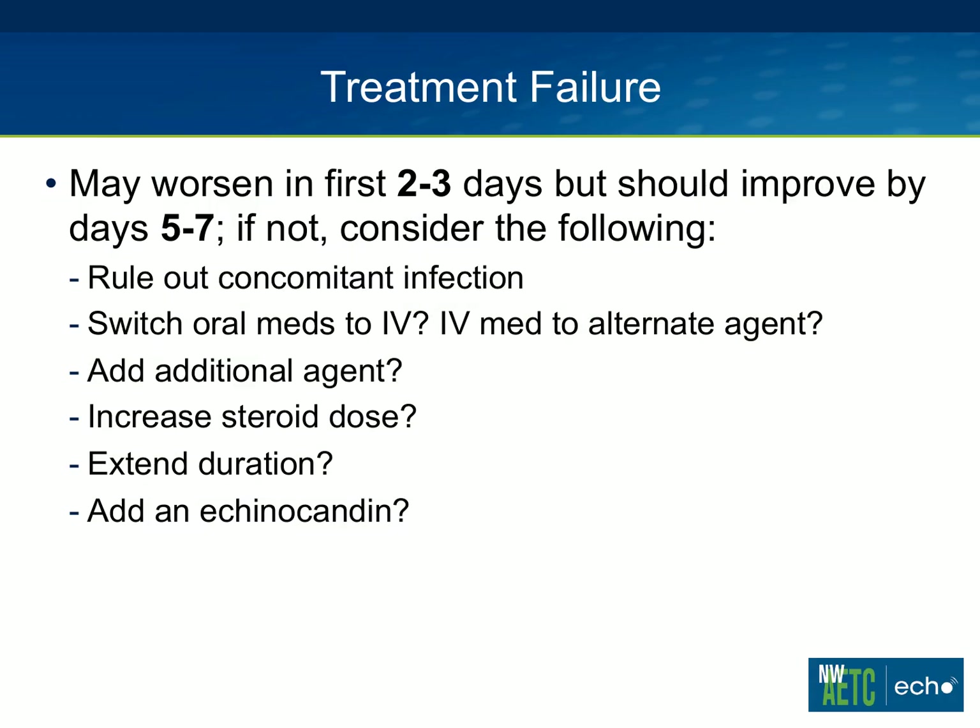In terms of treatment failure, this is a really big question in treating PCP and one for which we don't have a lot of answers. PCP can worsen in the first couple of days after you start treatment — that's one thing corticosteroids help with. It should in general improve by about a week. But if not, we just don't really know what the best strategy is. The definite thing is that concomitant other infections need to be ruled out. Switching oral meds to IV can help; switching an IV med to an alternate agent can help. Whether it's better to switch to an alternate agent or add an additional agent, we really don't know — that's never really been studied. I tend to switch before adding, but it's really debatable.